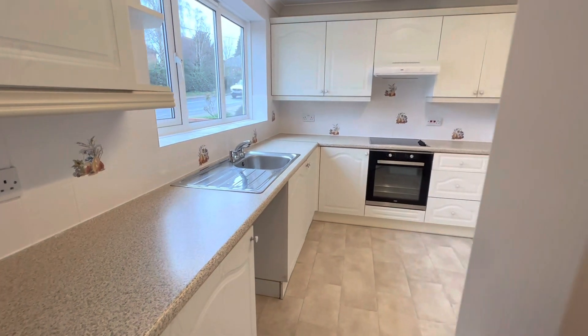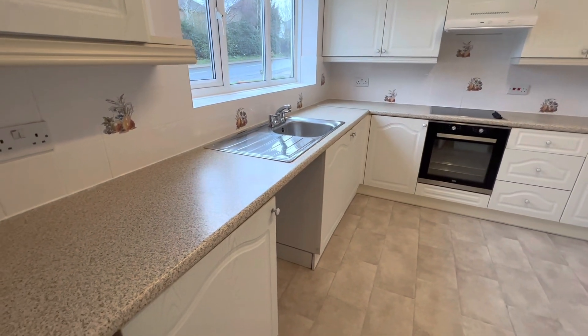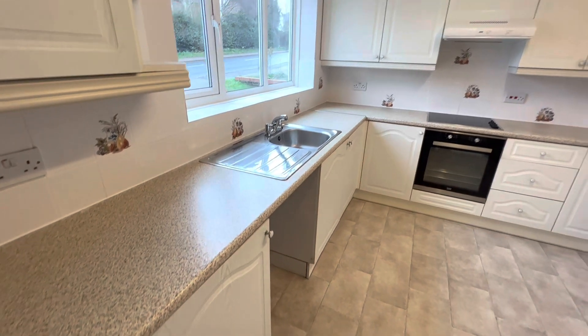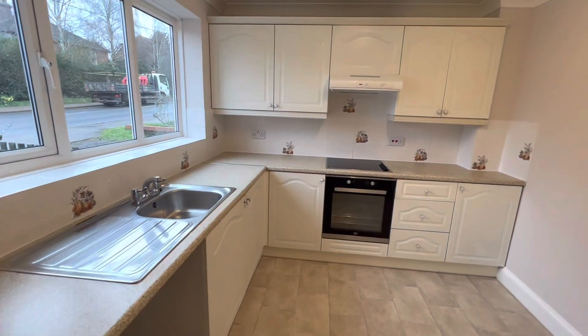You've got space for an undercounter washing machine, you've got an integrated oven and hob, and then space for a tall freestanding fridge freezer as well.